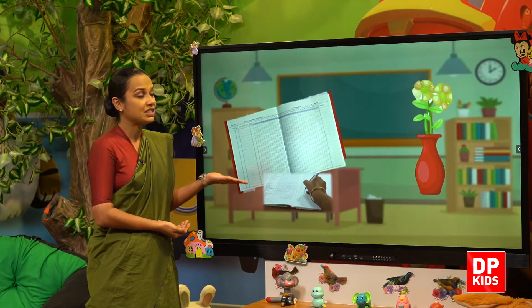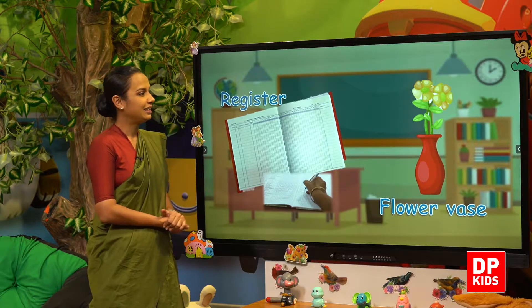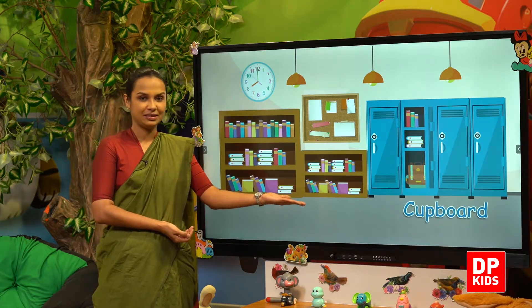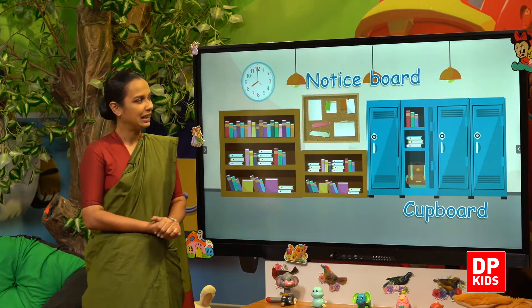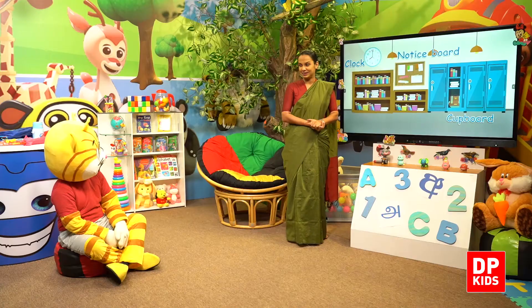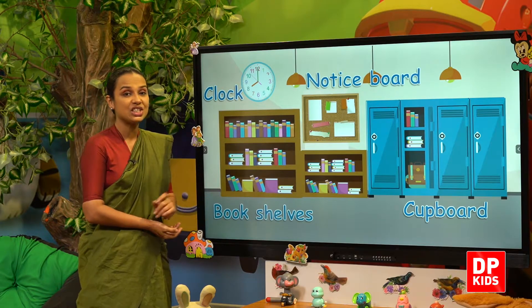The register — next. We have the flower vase, and our cupboard. The notice board, then again the cloth.